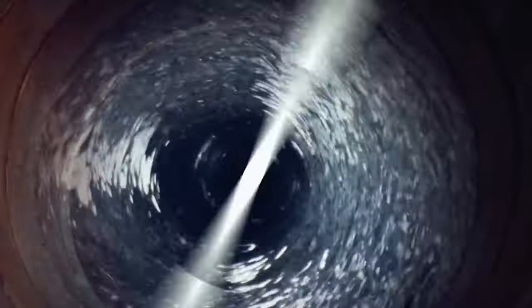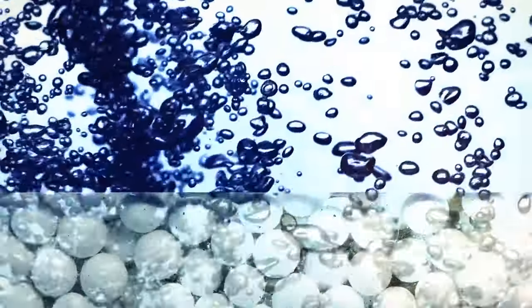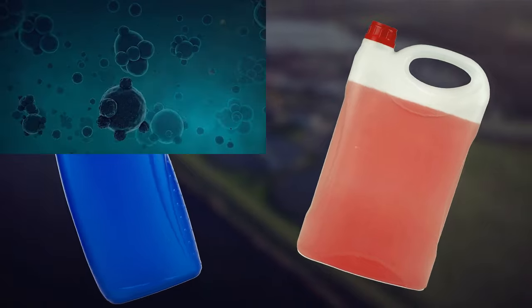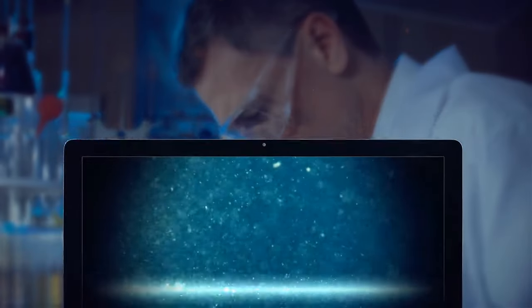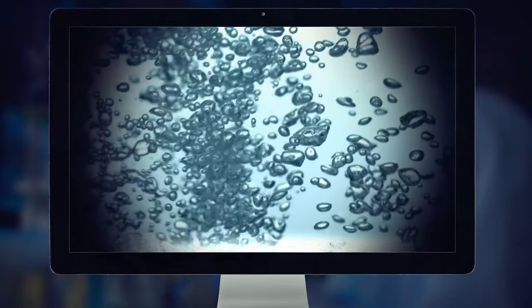During flocculation, the water is gently mixed to form larger particles called flocks. These flocks settle to the bottom during sedimentation, and the clear water on top is filtered through different materials to remove dissolved particles and germs. Water treatment plants may also use additional disinfectants to remove any remaining parasites, bacteria, or viruses. Water treatment plants make sure that the water has low levels of disinfectants when it leaves the plant so that it's safe to drink.